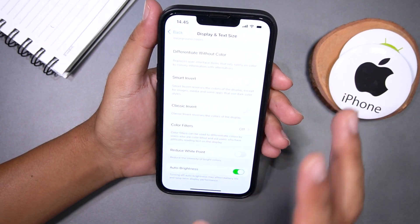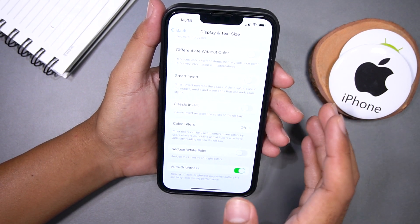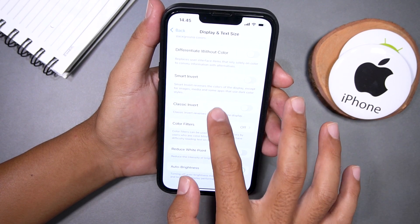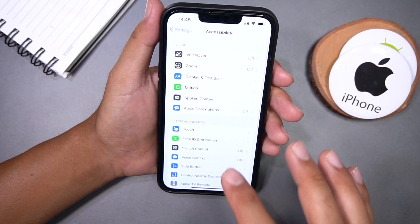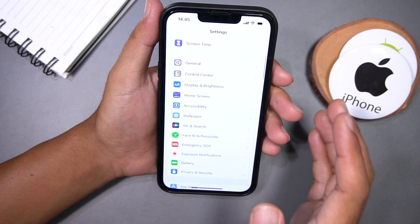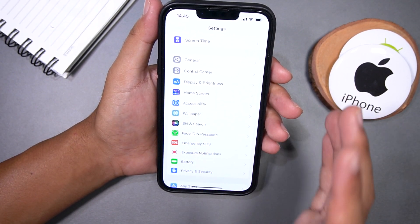Now if you want to take it a step further, you can enable Night Shift mode. This mode reduces the amount of blue light emitted by your screen, which can help promote better sleep.